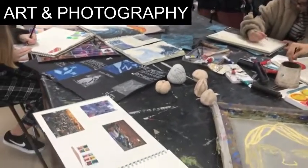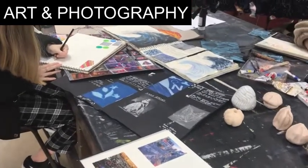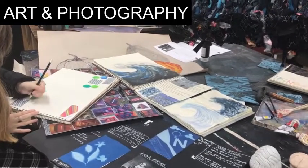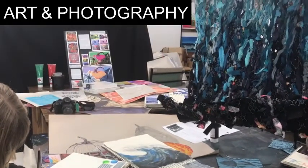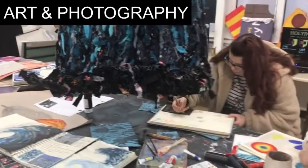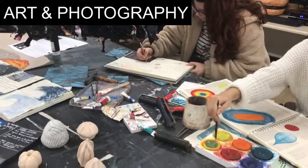A functioning darkroom allows you to develop your own films and print pictures. We have digital SLRs at your disposal and the Adobe suite on all computers, including the LRC, which is a very well-resourced art library. We also have a kiln where students can do clay work.